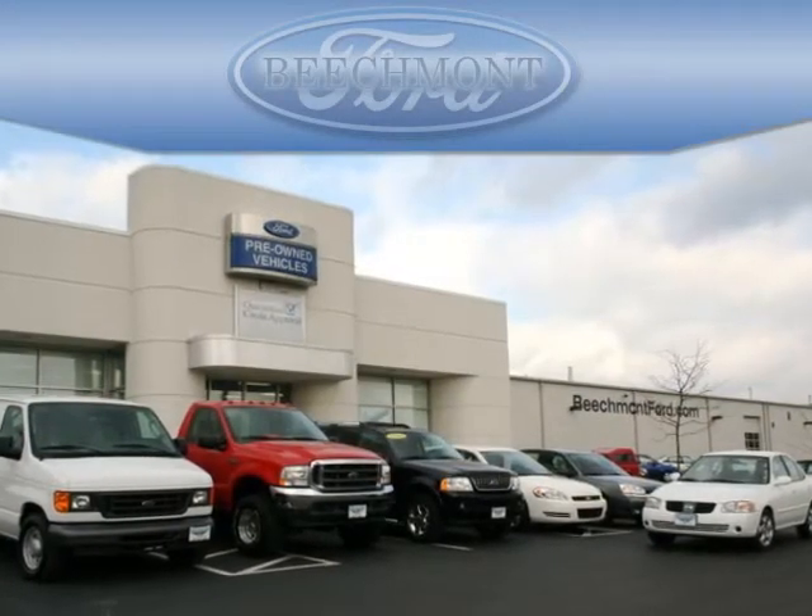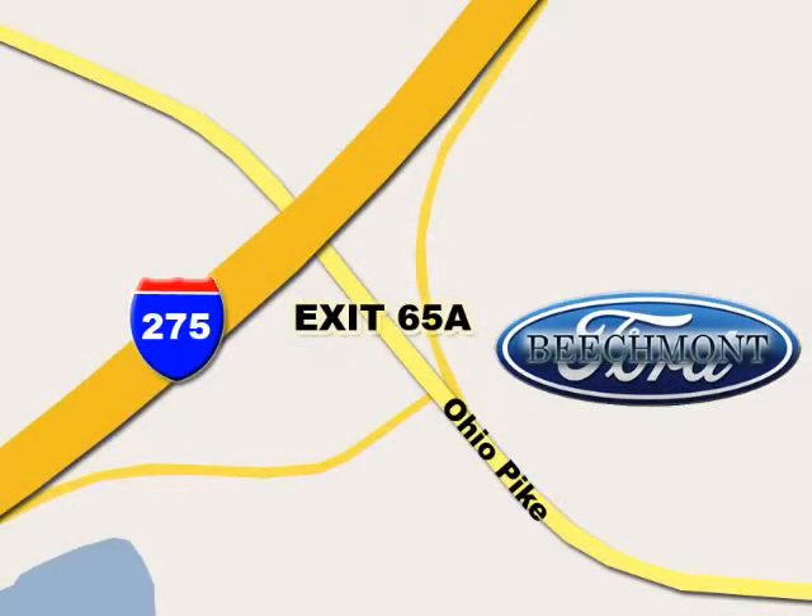Beachmont Ford. We're a friend in the community. Stop in today — we're easy to find off I-275 and exit 65A Beachmont Avenue.